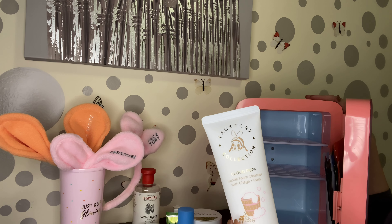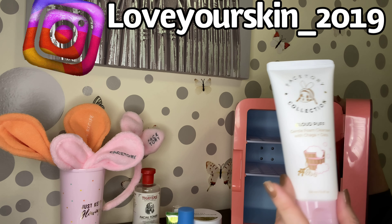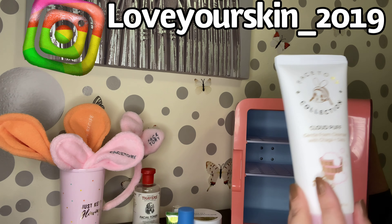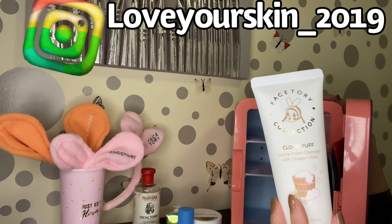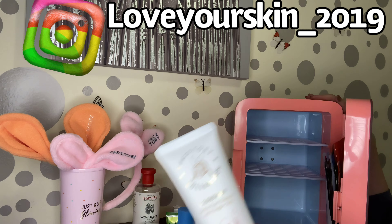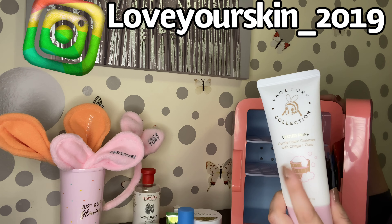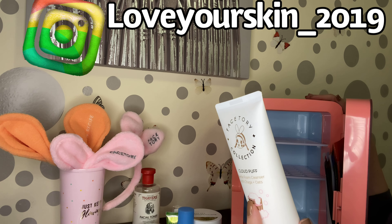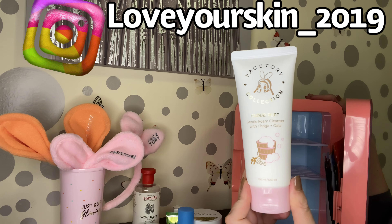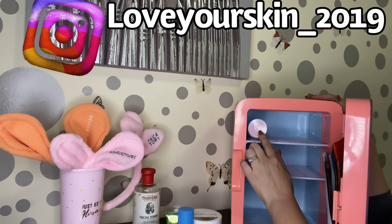On my Instagram stories, don't forget to follow me. I will be uploading stories every single day talking about what we are going to be using for the seven-day sheet mask plus my skincare routine. It's close to 21 days, let's see how this goes. This is a nice packaging from FaceTory — so this is going to go in as well.